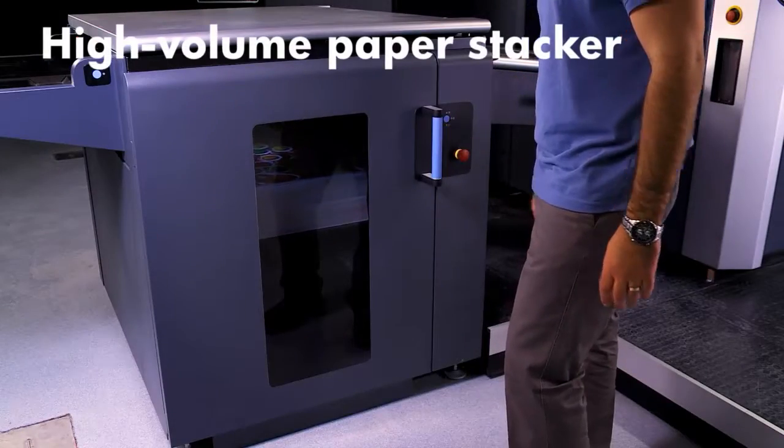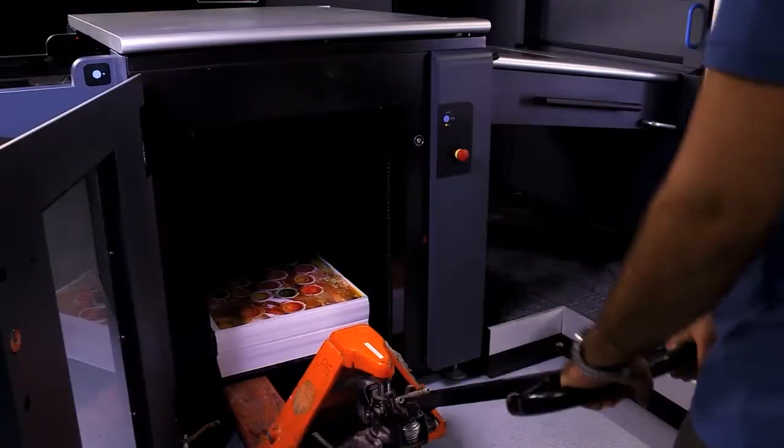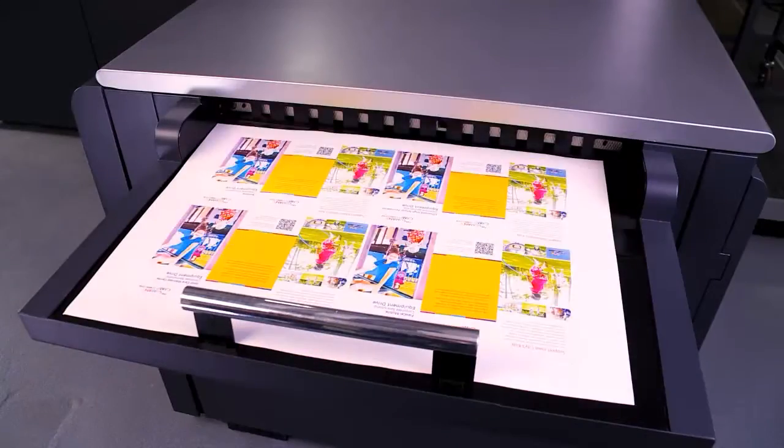The paper stacker supports 85 centimeters, 33 and a half inches of media, and has a removable tray and a proof tray.